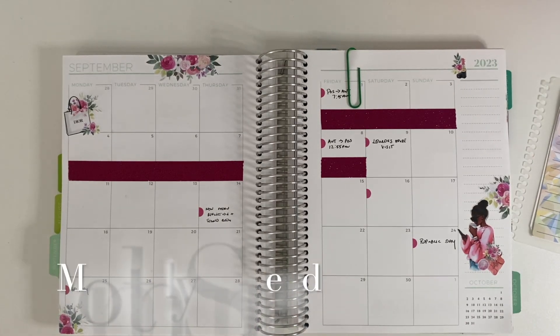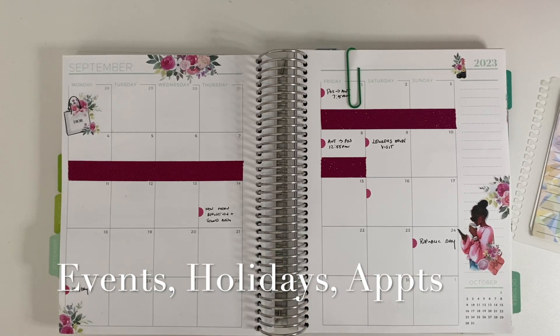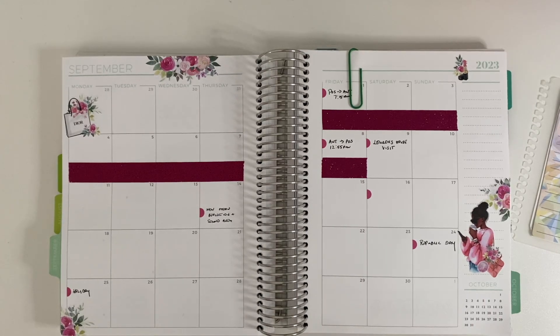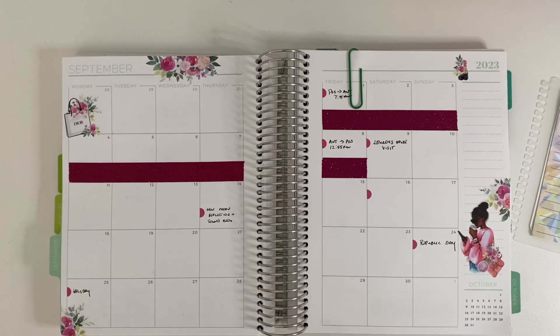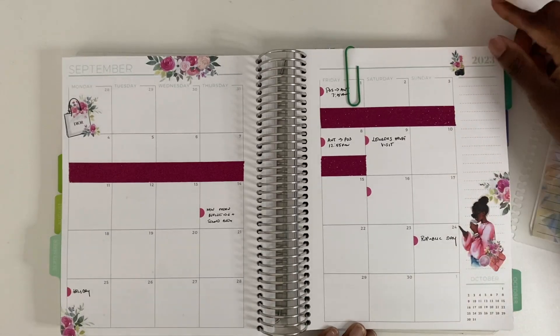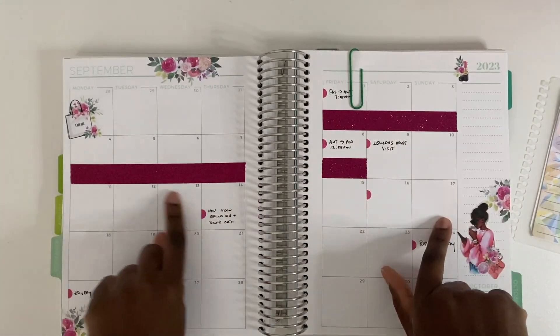Now we're on to the monthly spread. I keep this pretty simple — I put big events, holidays, hair appointments, things I want to be able to look back on. Nothing too functional here; I mostly just decorate it. I really like this deco set, it's a pretty pink theme. I used washi tape to outline the days we were on vacation, which was fun.